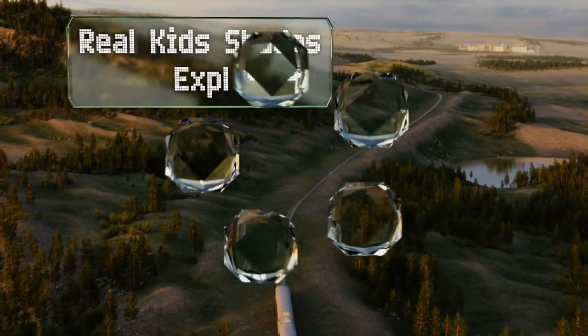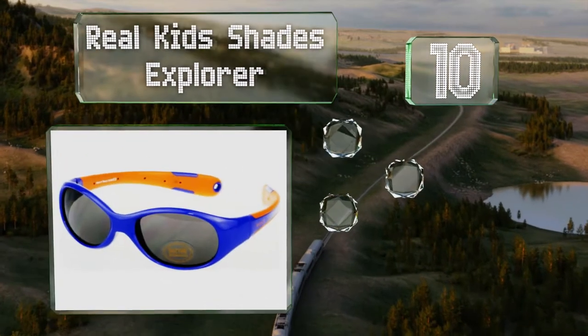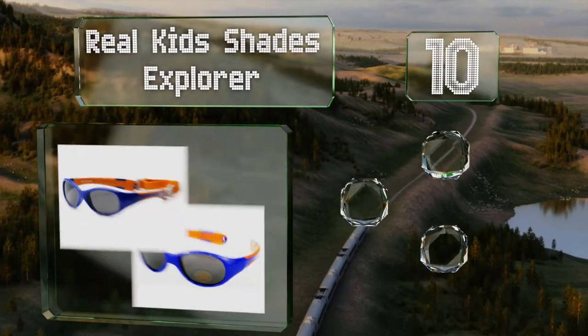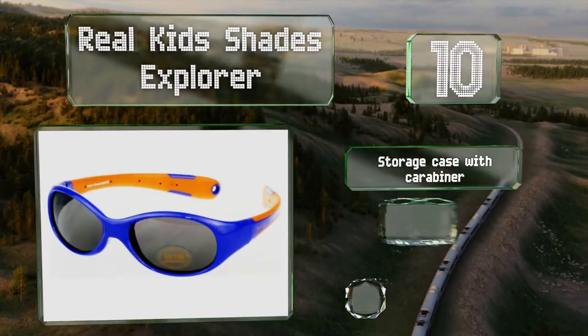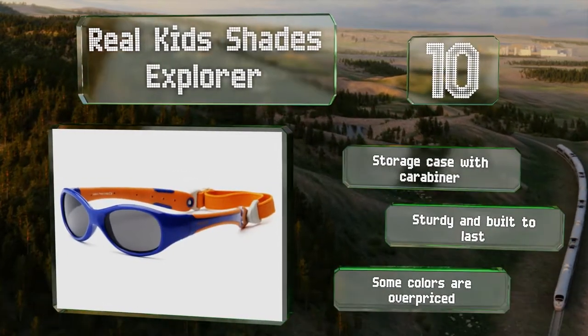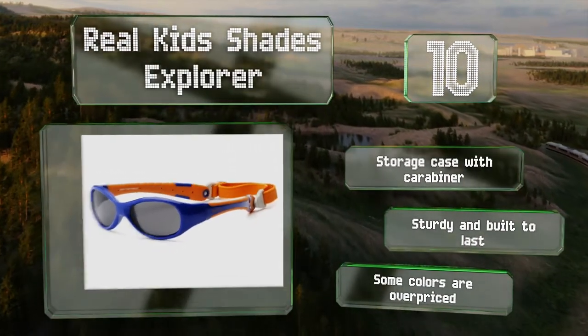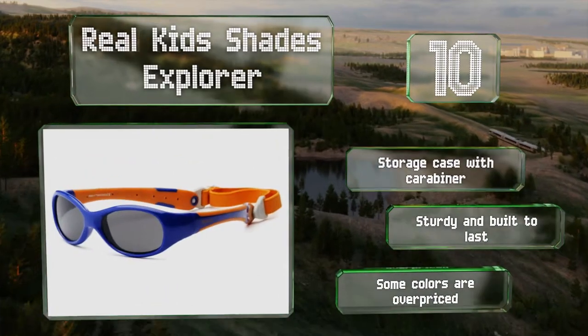Starting off our list at number 10, the Real Kids Shades Explorer stay put nicely on a little one's head thanks to wraparound frames and a strap that attaches at the back. The polarized lenses reduce glare and keep objects looking crisp. These come with a storage case and a carabiner and are sturdy and built to last. However, some of the available colors are overpriced.